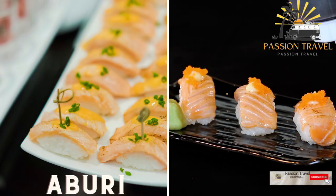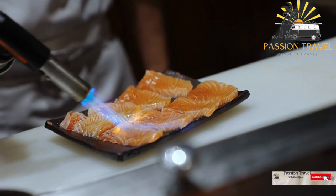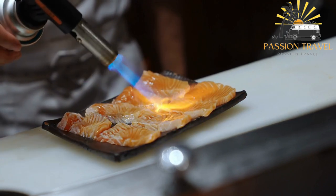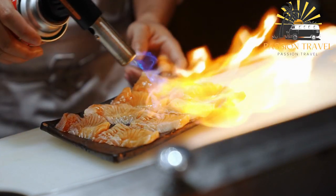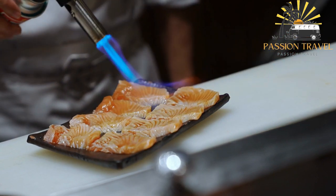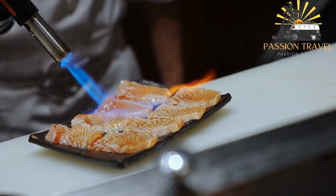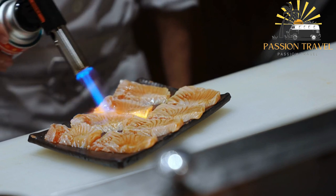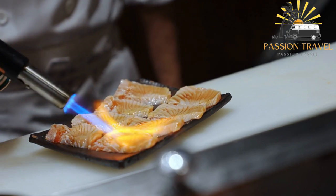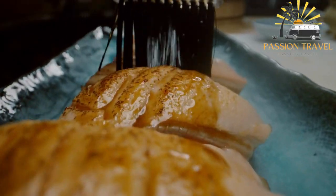Aburi — a type of sushi where the fish or seafood is lightly seared with a blowtorch before being served. Aburi sushi originated in Japan and is now popular in many parts of the world, including North America. It is typically made by partially searing or torching the top of the fish or seafood used in the sushi roll, giving it a smoky and slightly caramelized flavor. Aburi sushi can be made with a variety of fish including salmon, tuna, yellowtail, and scallops. The fish is often served over rice and may be accompanied by other ingredients such as avocado, cucumber, or spicy mayo. The searing process is done with a blowtorch or other high-heat source to enhance the flavor and texture of the fish.